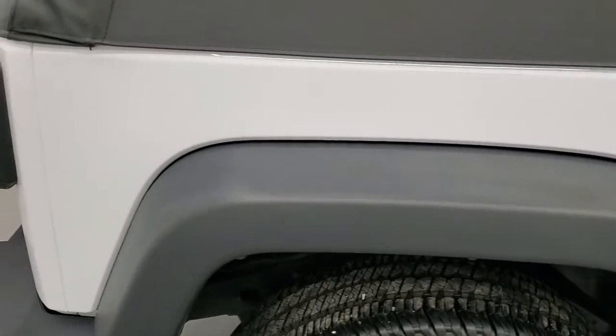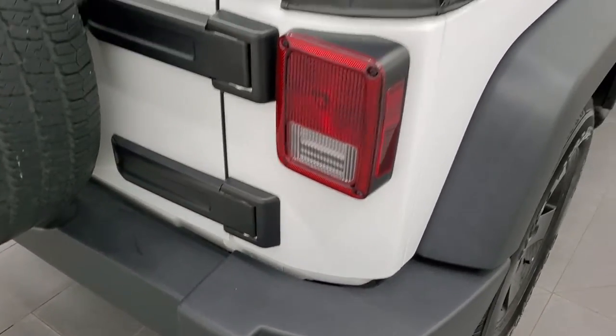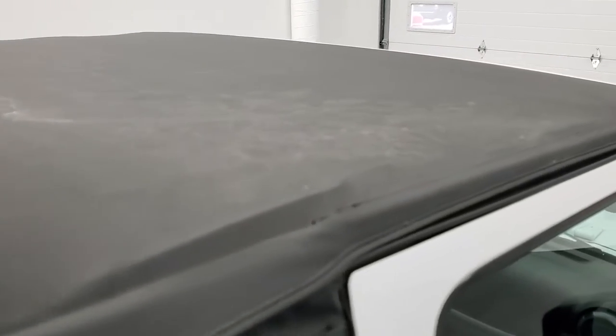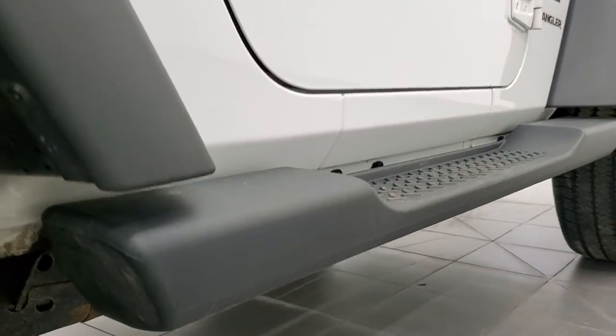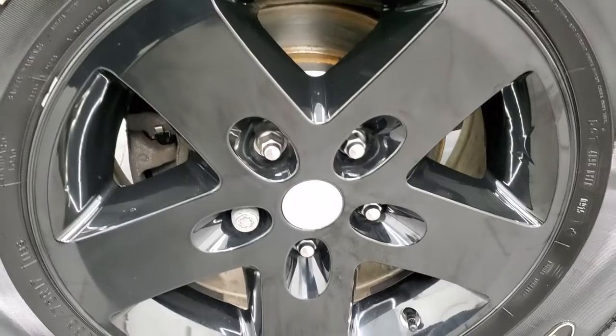We take these HD videos so if you are far away, or even if you're close by and just cannot make the trip down but you're still interested in purchasing the vehicle, you can see the Jeep, hear the Jeep, and have confidence in what you're looking at before you even get here. So when you do get here, there are absolutely no surprises and you can make a smart and informed buying decision from wherever you're at. And if this video helps you make a buying decision, let your salesman know that you saw the video, that it was helpful, and that Brett sent you.